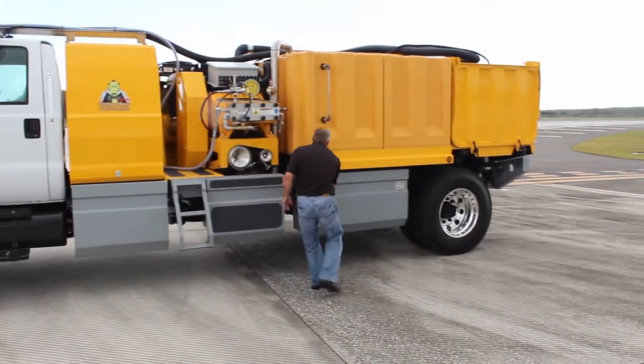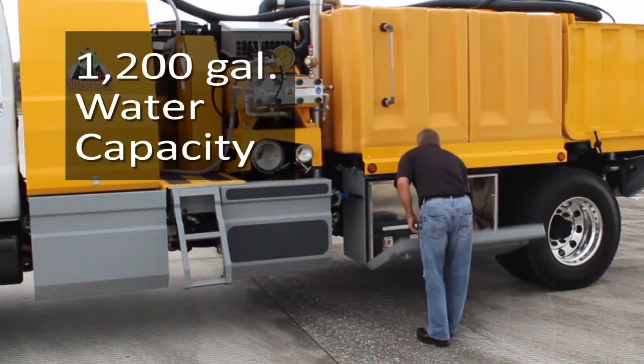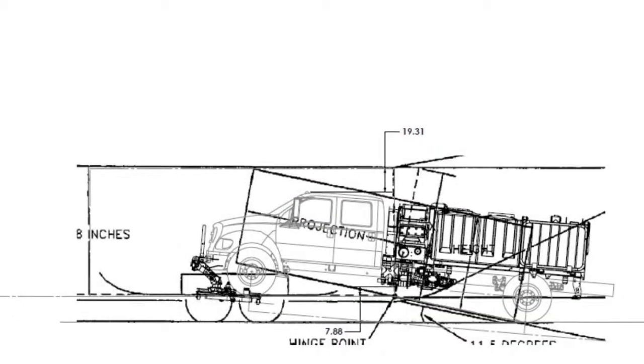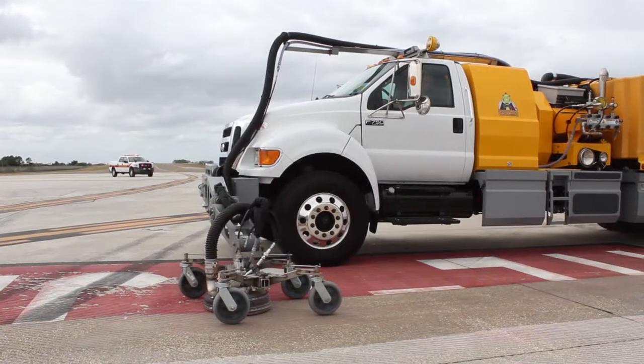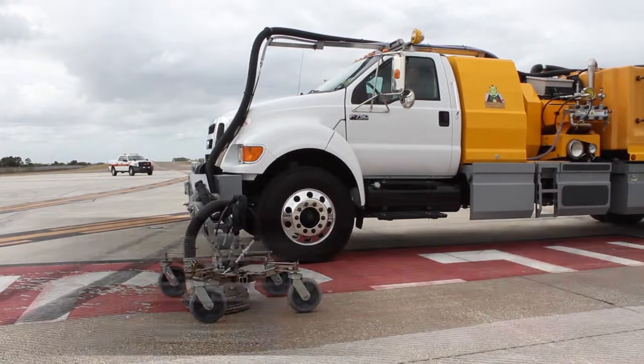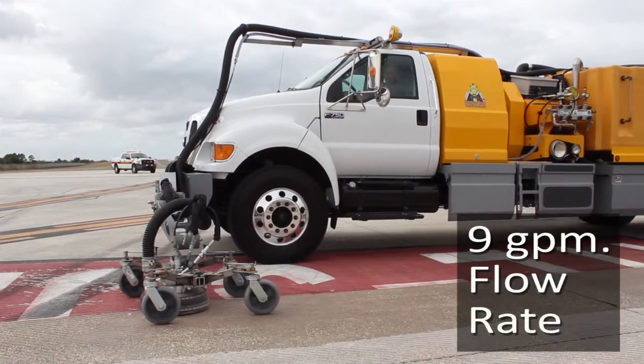The toolbox is extra spacious, with a capacity of 67 cubic feet. Water capacity is 1,200 gallons, twice that of the SH-5500. An abundance of clearance under the vehicle — 14 inches — makes it easily transportable by aircraft worldwide. The SH-7500 has an operating pressure of 40,000 psi and a flow rate of 9 gallons per minute.